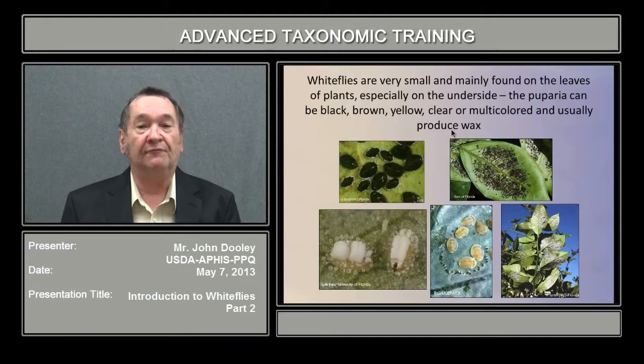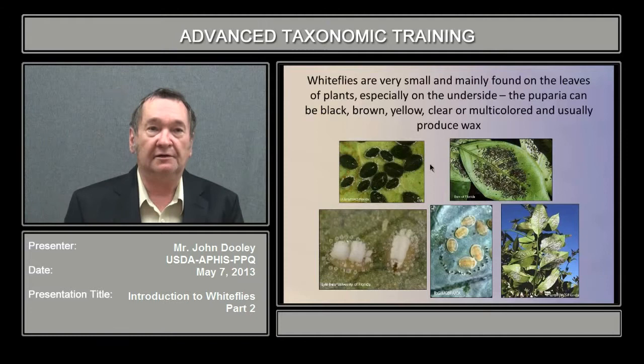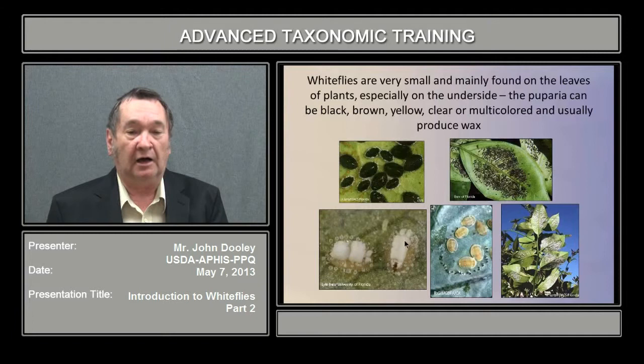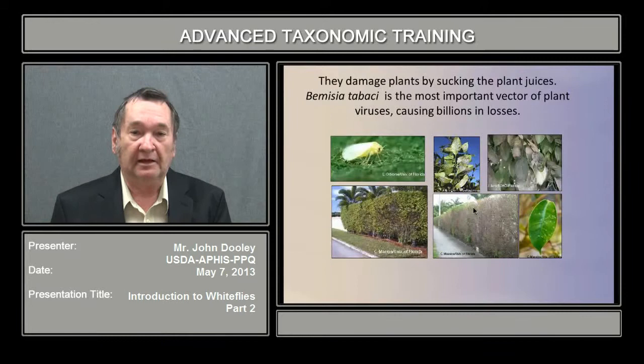White flies are small and mainly found on the leaves of plants. The eggs are deposited on the leaves — no other part of the plant — and developed through the pupal stage until they emerge as adults, then restart the cycle. The puparia, the only diagnostic stage we deal with for species identification, can be jet black, with a waxy coating on a pale to yellowish pupal case, just yellowish to pale, or highly ornamented as shown in these illustrations.